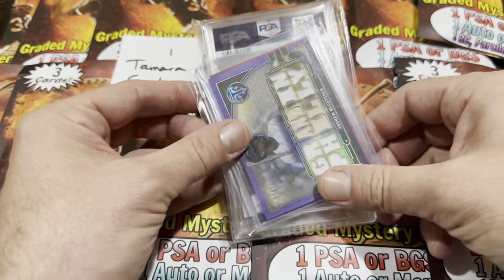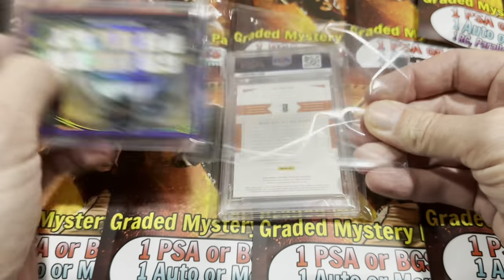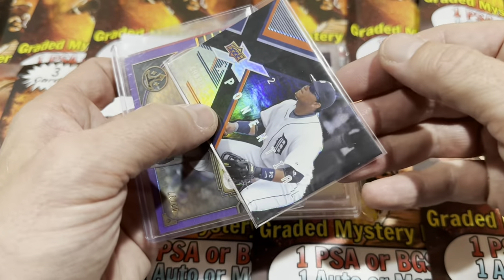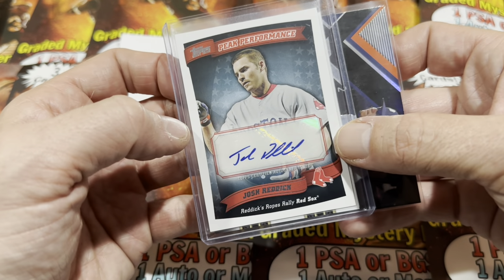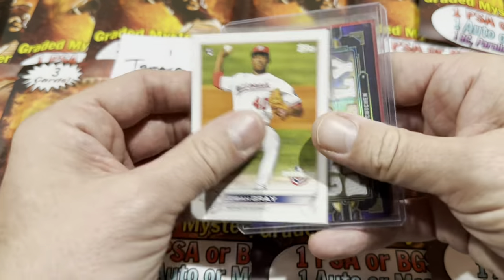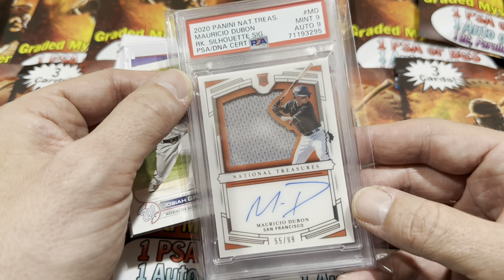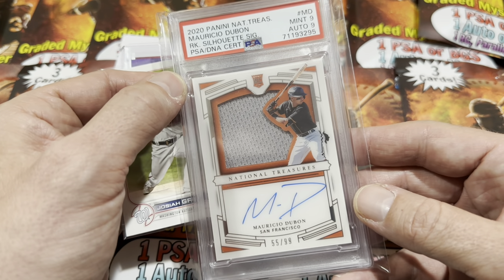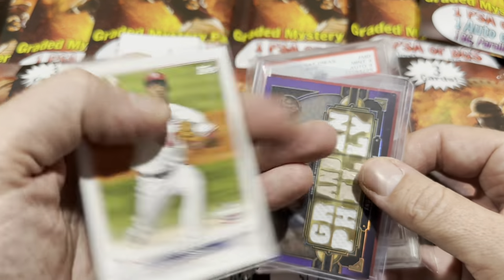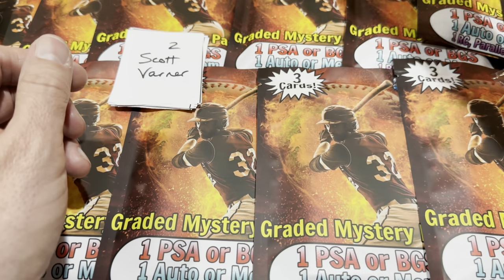So we have Andrew McCutchen as our auto or relic hit — it looks like a relic from Triple Threads, numbered to 27. We have a numbered card of Miguel Cabrera, and there's an autograph on the other side of Josh Reddick — so they kind of gave us two there. The PSA slab hit is a Mauricio Dubon National Treasures PSA 9 autograph, a rookie patch auto. Not too bad. We also get a Josiah Gray rookie card for Tamara. Is that worth 50 bucks or so? I'm not sure about the Dubon.